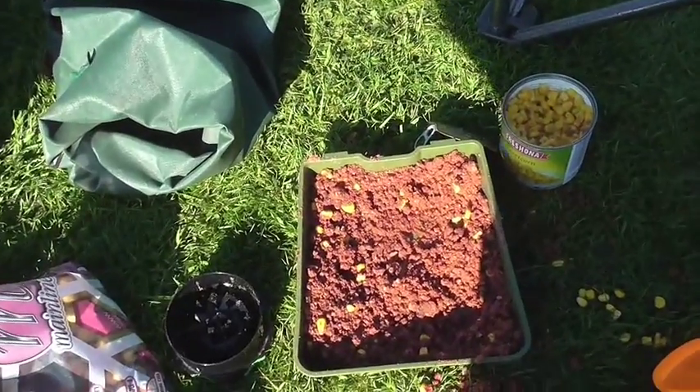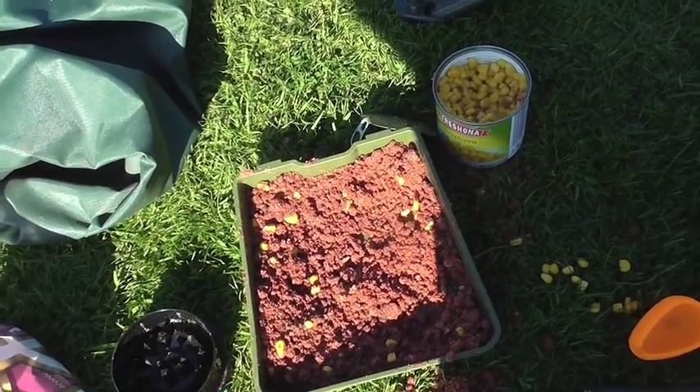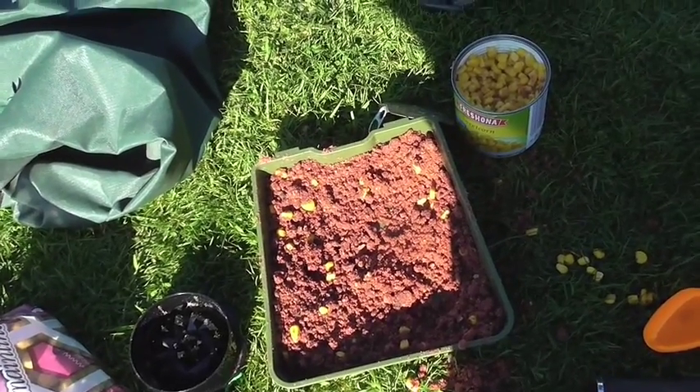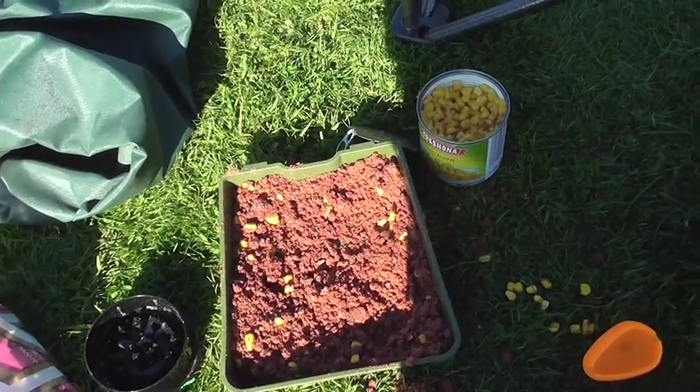We've got a nice little mixture of krill and tuna method feeder mix, a couple of crumbed up boilies and some sweetcorn, with sweetcorn on a size 14 hook. Four pound mainline straight through, and yeah, we're struggling a bit at the moment, but if we hook something we'll let you know how we get on.